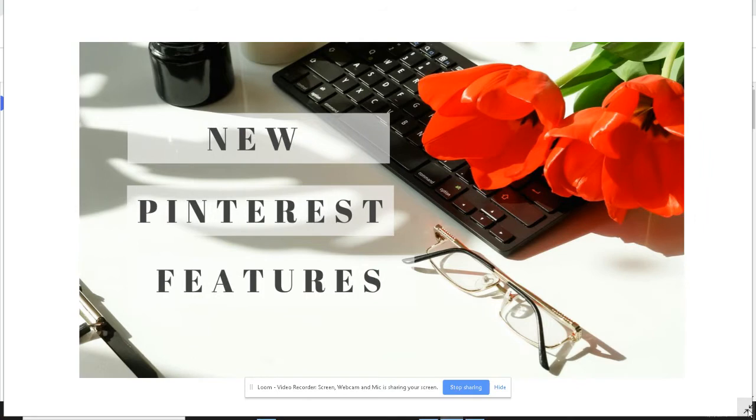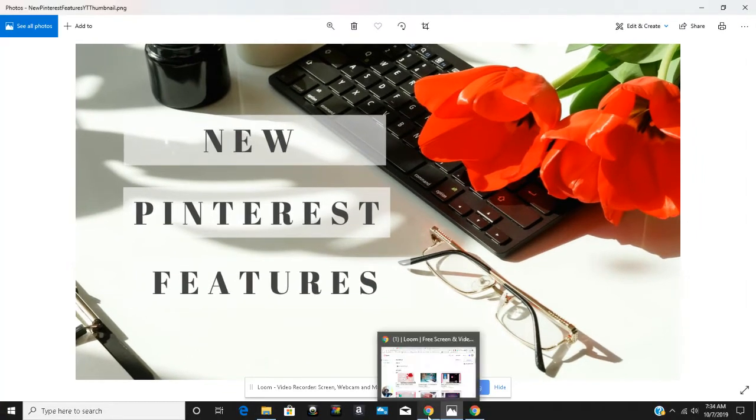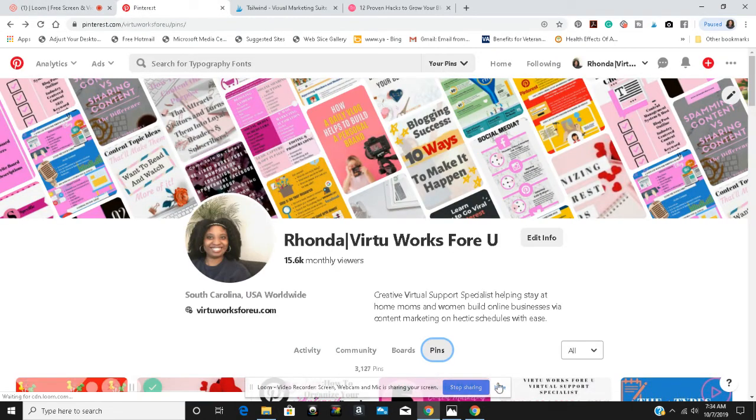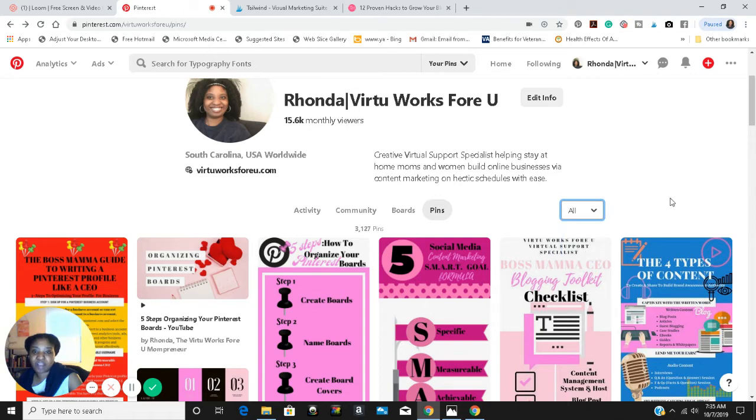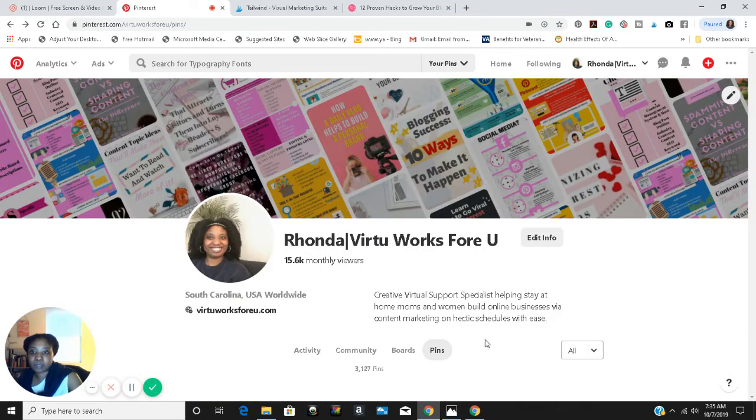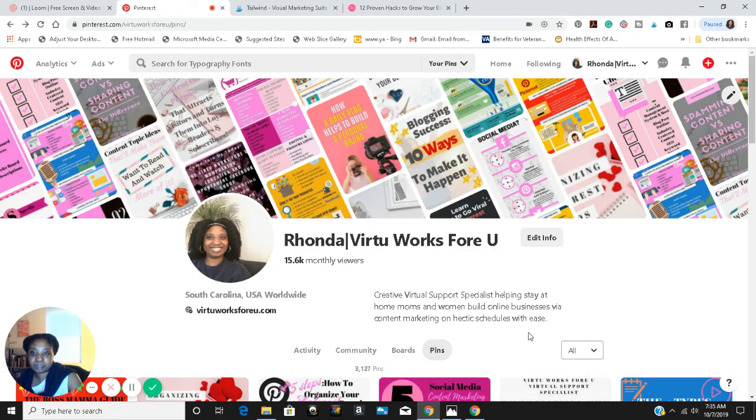I'm going to go over to my Pinterest page. So here I am on my Pinterest page. One change that they made — some of the changes you can see on your desktop, but there's one change you can only see on your mobile device. One change I see is that the community tab — they changed up the menu.